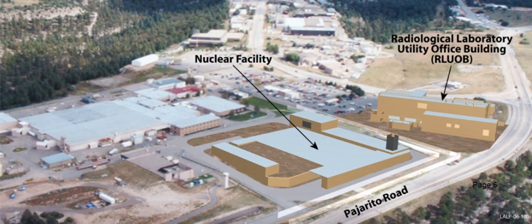The Chemistry and Metallurgy Research Replacement Facility, usually referred to as the CMRR, is a facility under construction at Los Alamos National Laboratory in New Mexico, which is part of the United States Nuclear Stockpile Stewardship Programme.